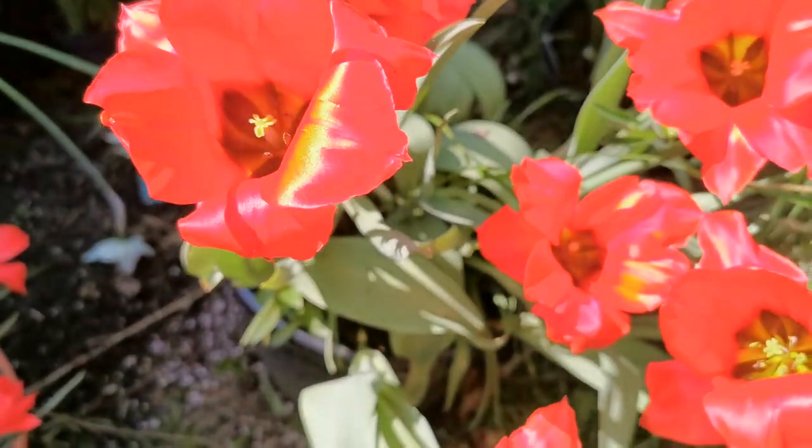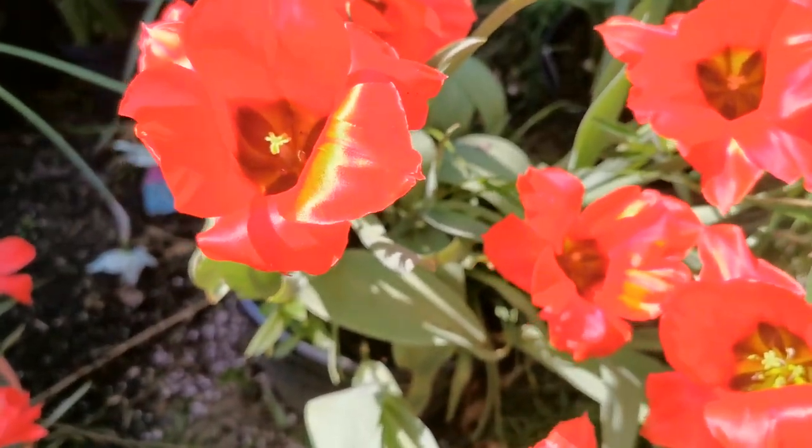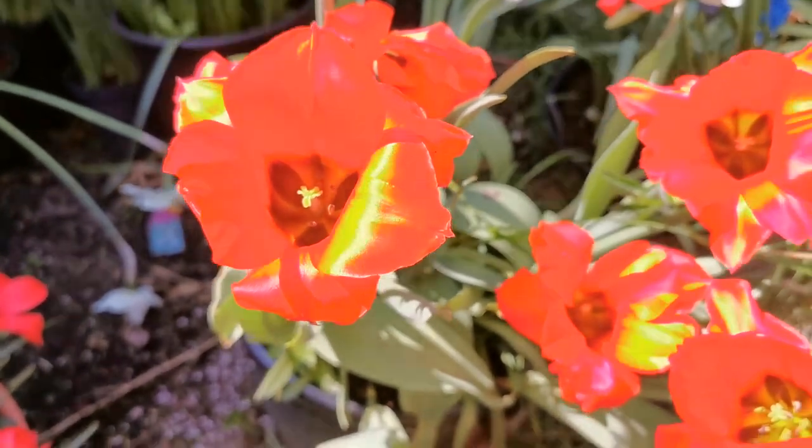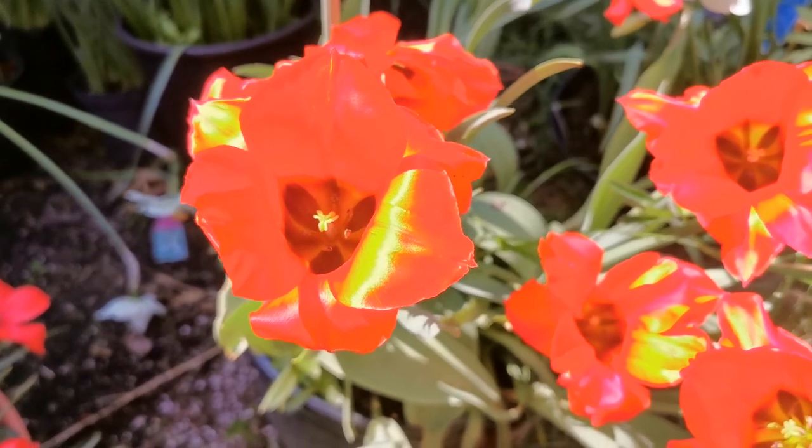Only the base of the flower fades into a yellow area with some green olive spots at the base of the flower. Even in nature, flowers can vary in color. A lot of Tulipa Vedensky are bright red with just a pure yellow base. However, some variation in the flowers can occur.